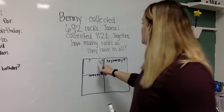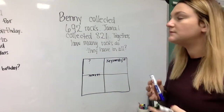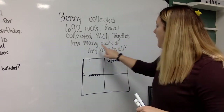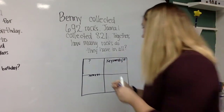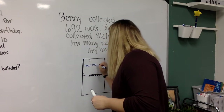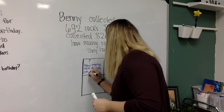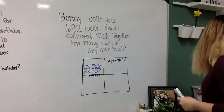So, the question. When you reread the problem, you're looking for a question word — how, what? Benny collected 692 rocks, Jamal collected 821. Together, how many rocks do they have in all? 'How' — that's my question word. That starts my question. Ends with a question mark. How many rocks do they have in all?